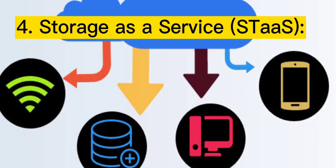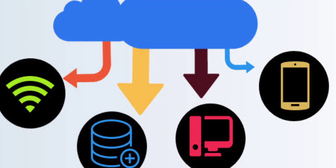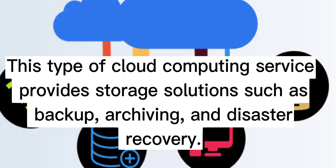Four: Storage as a Service (StaaS). This type of cloud computing service provides storage solutions such as backup, archiving, and disaster recovery.